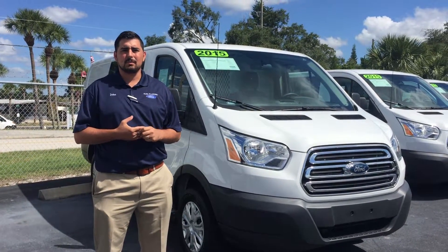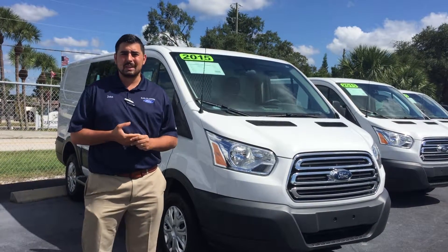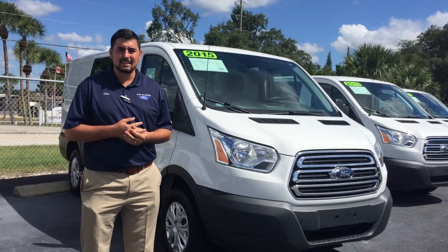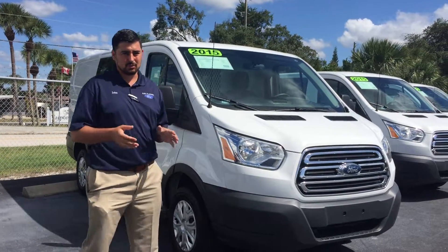Hi, my name is John Gammon at Carl Flammer, Florida. I'm a commercial salesman here. We got some nice used 2015 Transit vans. These are 250 vans, low roof, great for storage.